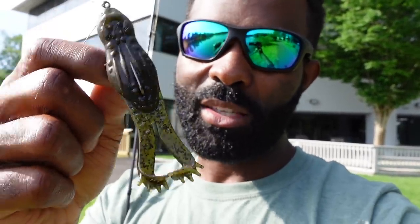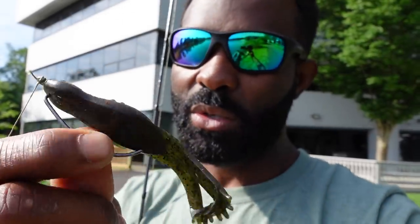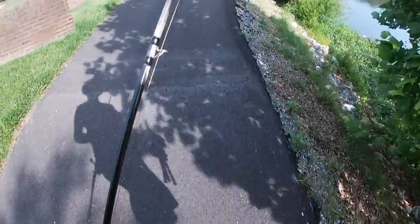It does throw really well. I was worried about the appendages elongating on a hard cast and making it not throw well, but the throw is really good. I think it's going to rig really good on a hook too. This is a 5/0 EWG — took it right out of the pack. It seems to sit on the hook really well and I think I'll get a pretty good hookup ratio.